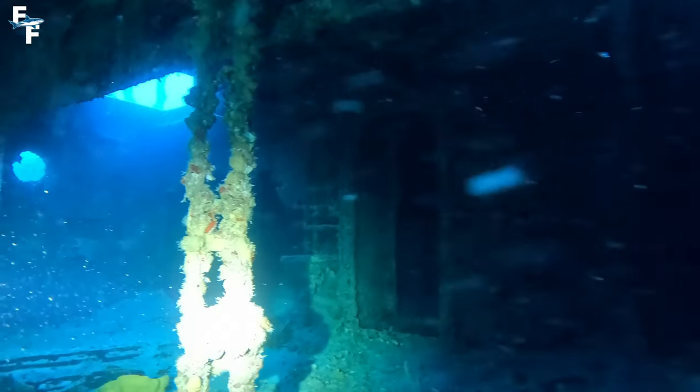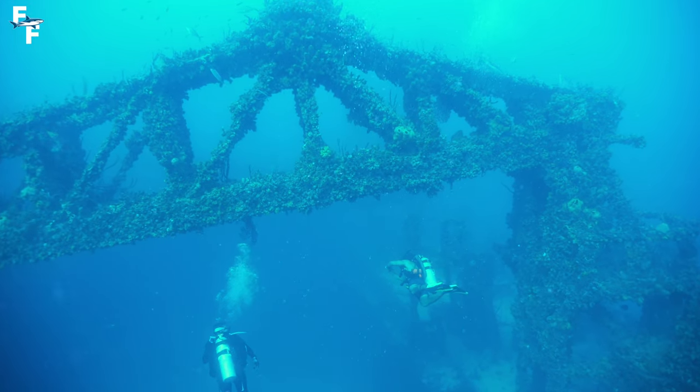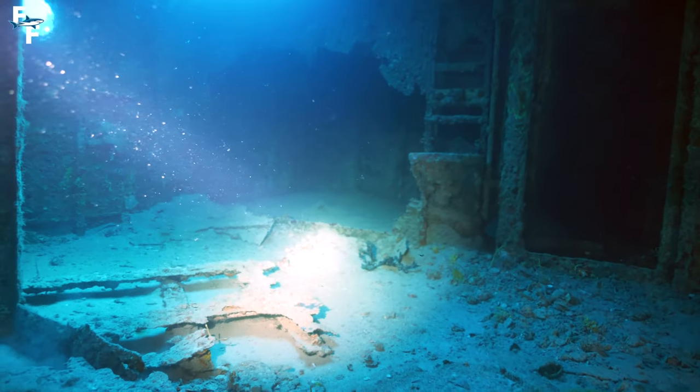Today, I'm diving around a 500-foot Navy shipwreck that's home to a lot of sharks. I'll be exploring this wreck inside and out to see what I can find.